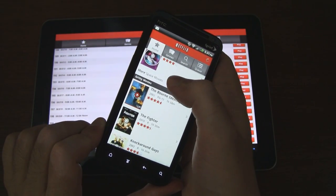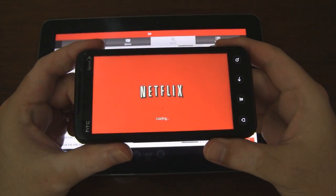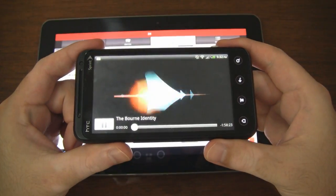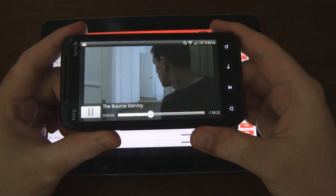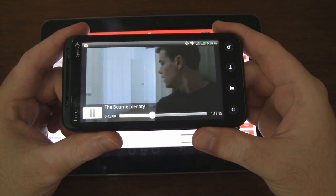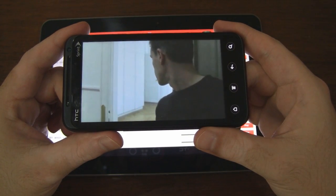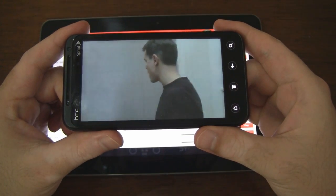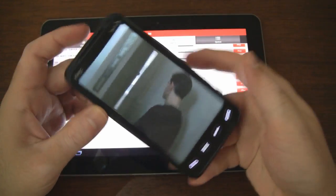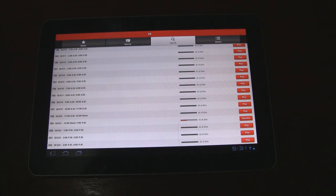We'll go with this movie here. Let it load up. Let me just fast forward here, get in on some action. And you can see it works just fine. So that is the Evo 3D running the Netflix app — it got official support for the Netflix application.